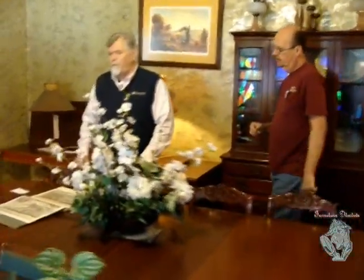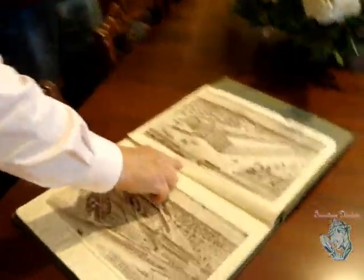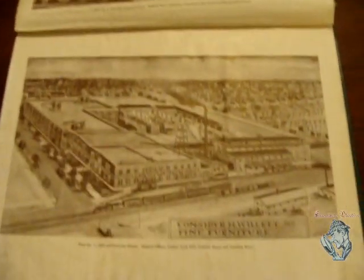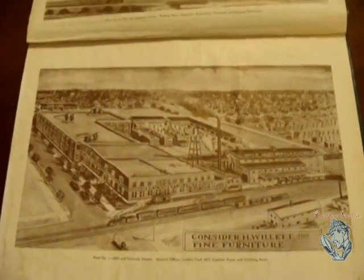They had two factories here in Louisville. One was located at 31st and Magazine, and the other was right around the corner at 30th and Kentucky — right here in downtown Louisville. Those buildings are still there. I don't know what kind of condition they're in, but they're still there.